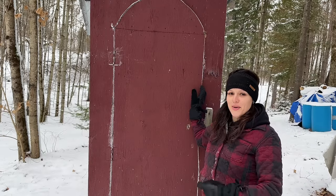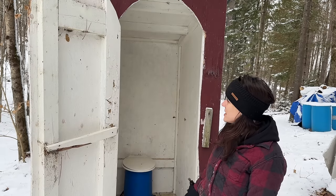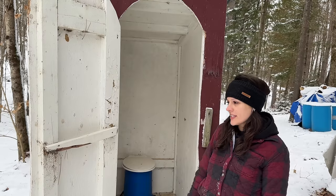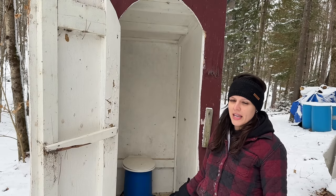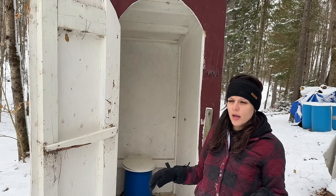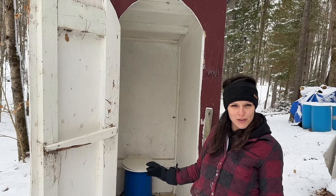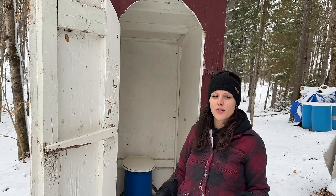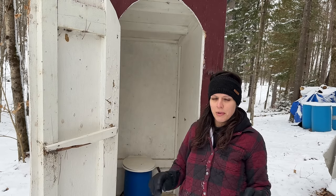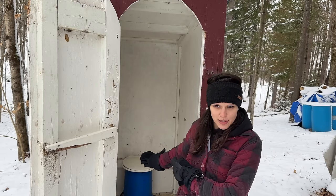Over here is the outhouse — this is where we go to the bathroom. There's a bucket in there, a toilet seat, and a whole lot of spiders when the weather is warm. It's not fancy; it's really just somewhere to go to the bathroom. Inside we have a different sort of toilet that I'll show you, but we do not use that for all of our bathroom needs. Most of our bathroom needs are met outside in the outhouse — the one inside is strictly used for nighttime bathroom breaks.